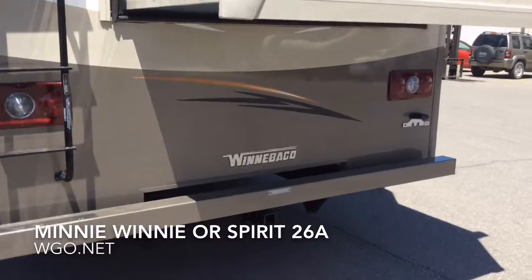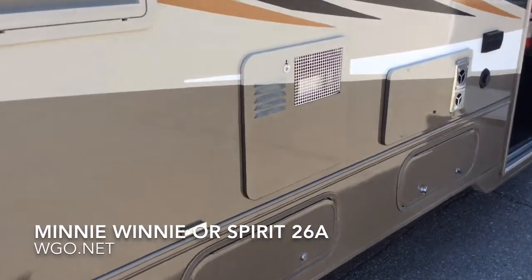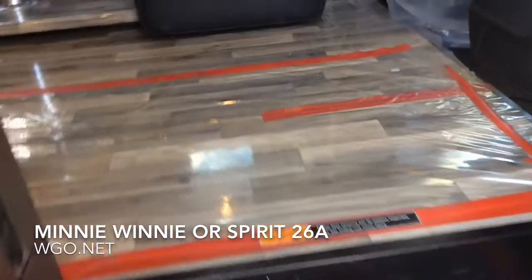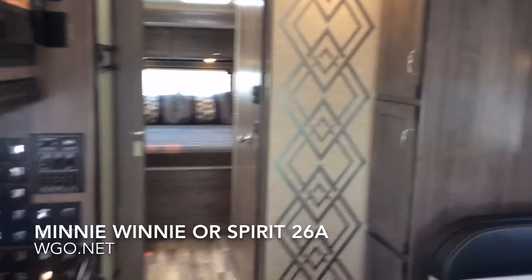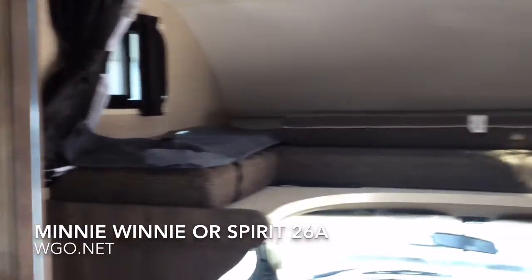Now let's go look at the inside of this brand new 26A Class C. As we come up and into the motorhome, the first thing you're going to notice is we're going to step over the dual house batteries. There's a one-piece linoleum floor throughout. This motorhome was given the premier package, which features an upgraded interior with inserts on the cabinet doors, MCD day-night shades, and a whole variety of items which you can find spelled out on our website.